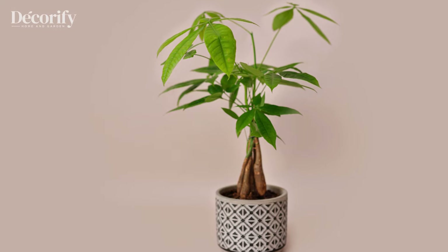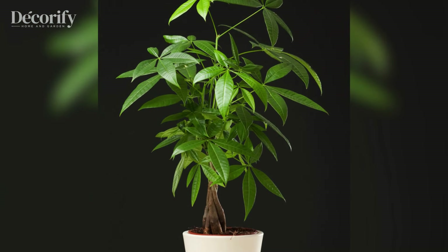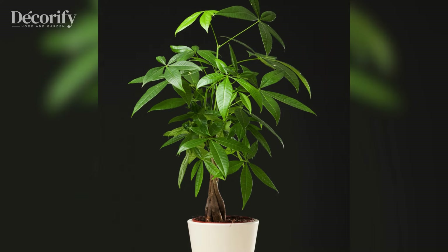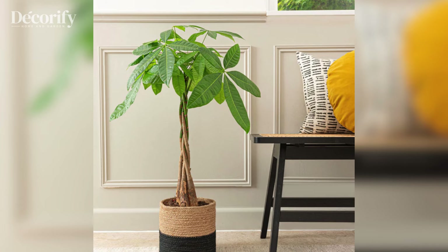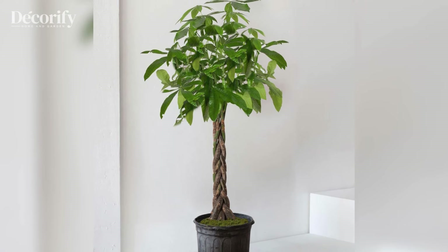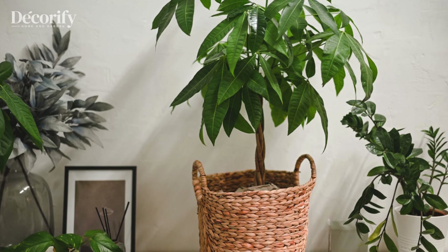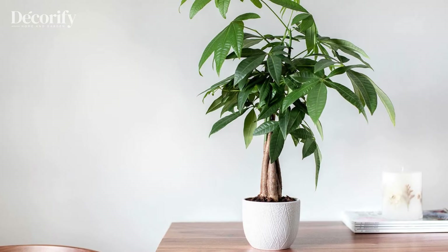The Money Tree prefers bright, indirect light, though it can tolerate lower light if needed. Rotate it every few weeks so all sides receive even light exposure, and water it when the top inch of soil feels dry. Avoid overwatering, as the roots need room to breathe, ensuring the soil is only slightly damp. With its lush leaves and elegant form, the Money Tree adds beauty and invites lasting prosperity.